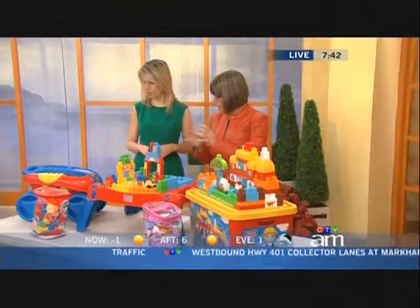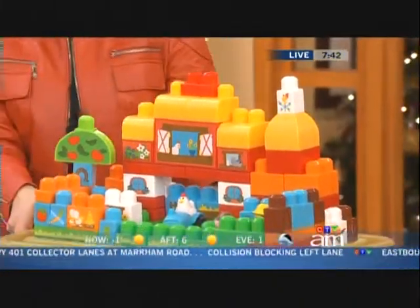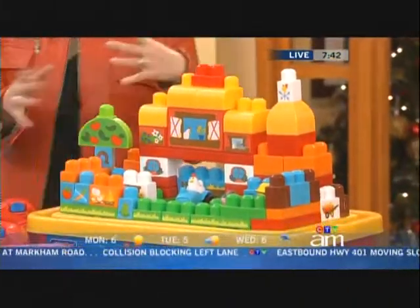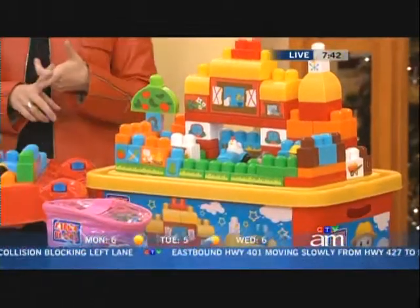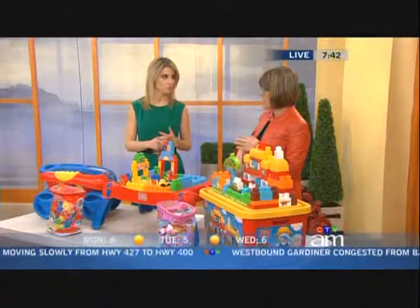This is from one year up — little hands, dexterity, colors. This is also the farm tub. Everything stores inside and you can put all sorts of other things in there. Made in Canada and available pretty much everywhere — Walmart, Toys R Us, lots of different places, easy to get.